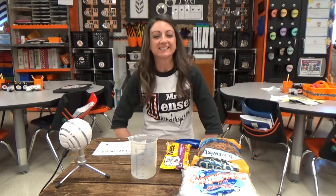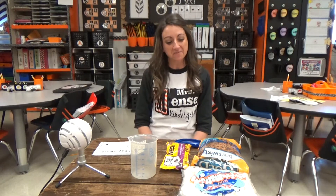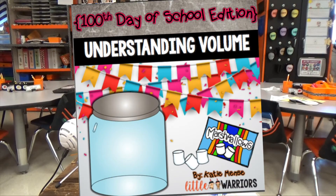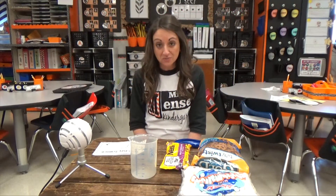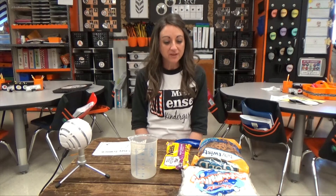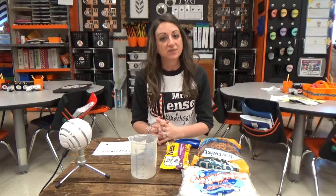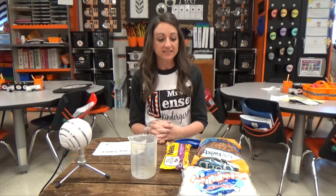Hi guys, it's Katie from Little Warriors, and today I'm going to talk about a fun little 100-day experiment that we did. I know some of you have already had your 100th day, some of you your 100th day is coming up real soon, and some of you have a while to go yet. So this is just a fun little idea that you can do with your kiddos on the 100th day.